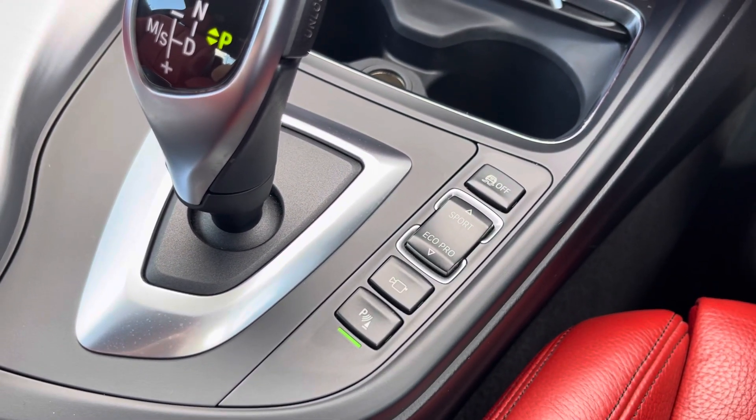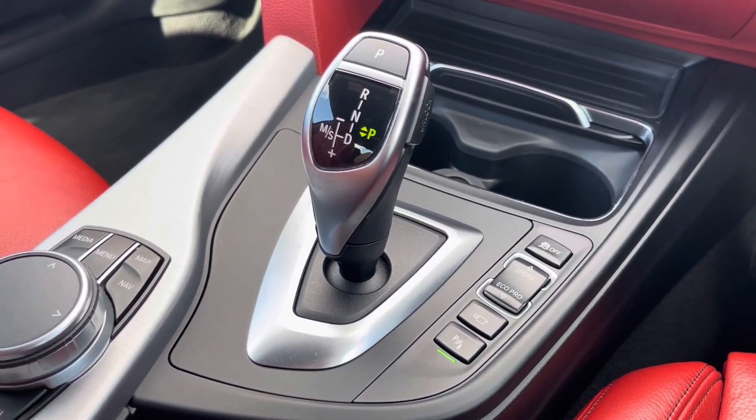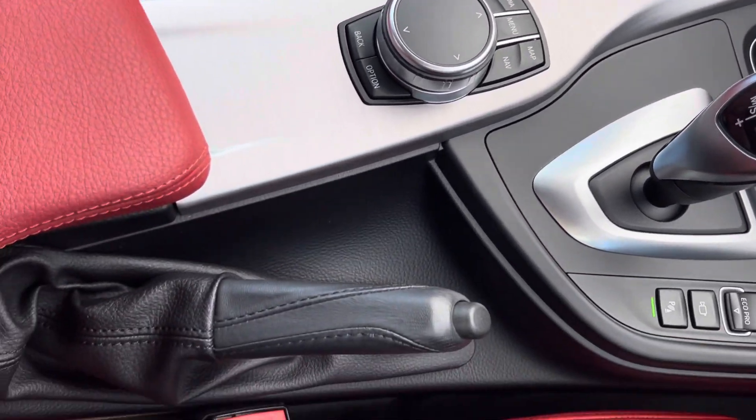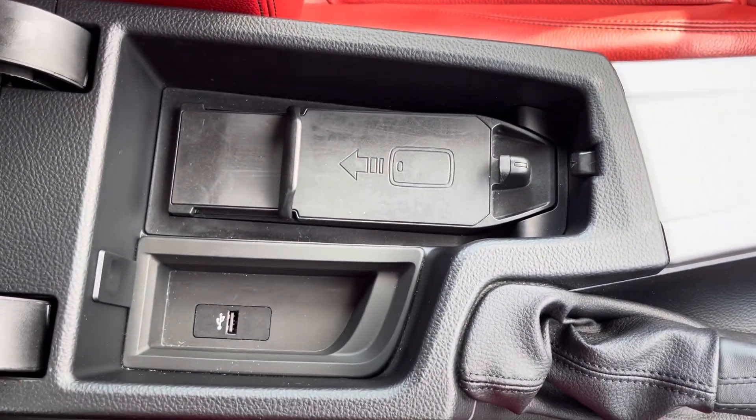And moving back, you do have your button there to switch between driving modes, your automatic gear selector, your controls for your media screen. And then moving back a little bit more, you do have your manual handbrake and your armrest does contain a wireless phone charger.